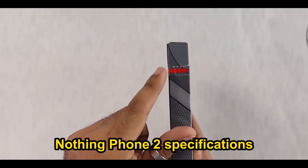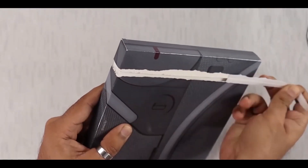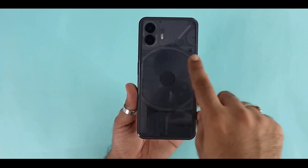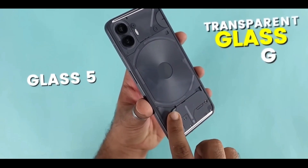Nothing Phone 2 specifications. Get ready for the Nothing Phone 2, sporting a sleek, lightweight design. It's the epitome of modern mobile tech.